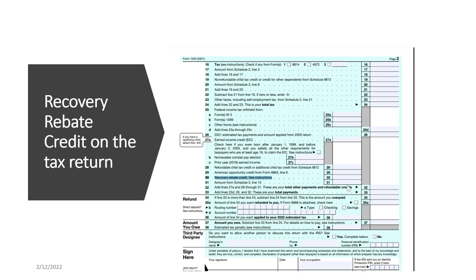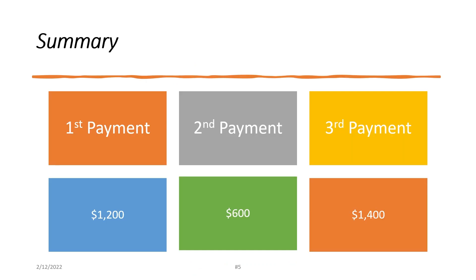If you have not received the third payment, that is claimed on the 2021 tax return, which was due on April 15, 2022. So this is the time that you file the tax return and ask for that $1,400 payment.